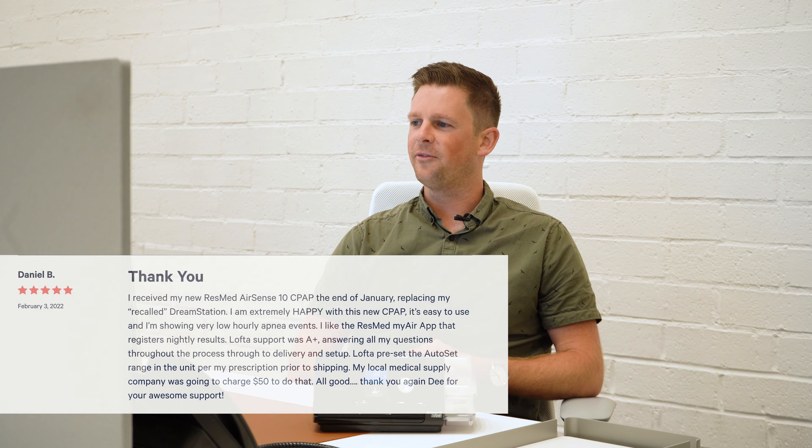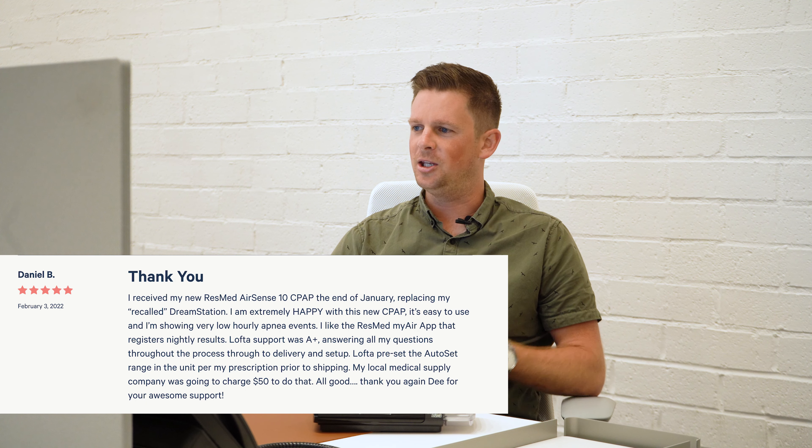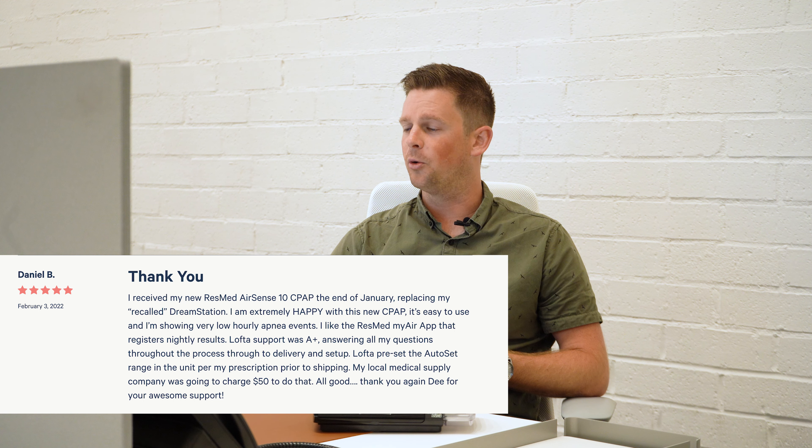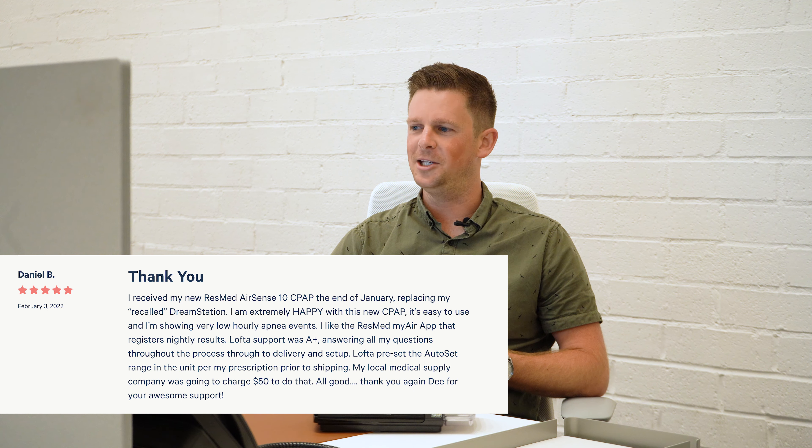Our last review comes from Daniel. He said: 'Lofta preset the auto-set range in the unit per my prescription prior to shipping. My local medical supply company was going to charge fifty dollars to do that, which is ridiculous.' We love to hear it — thank you again for your awesome support.